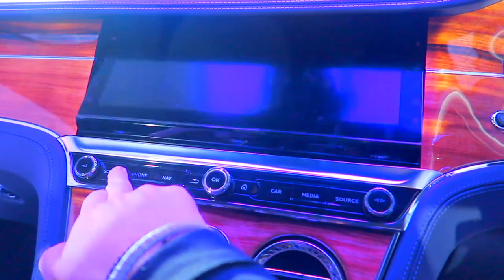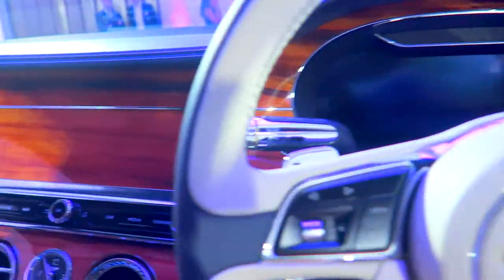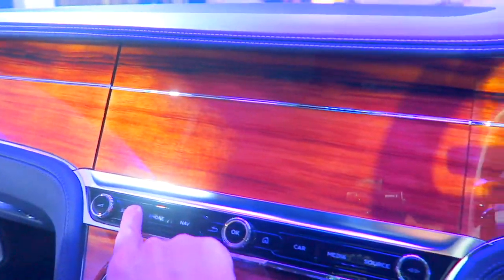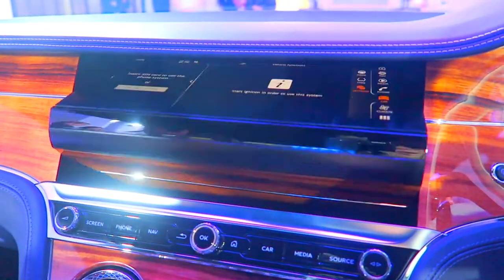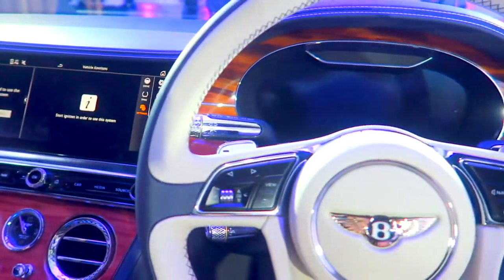It's got a little party trick. Yes, look at that! And so that's all flushed now against the dash - this sort of mahogany effect. It's almost like it's not there. And then all you have to do is press this screen button again. How impressive is that? 12.3 inches.